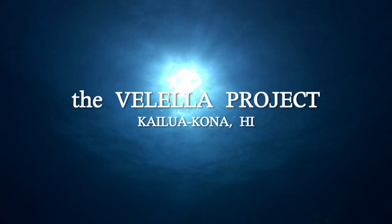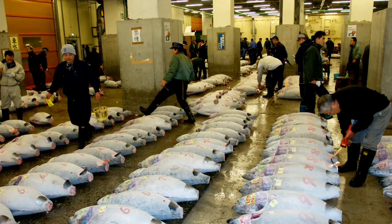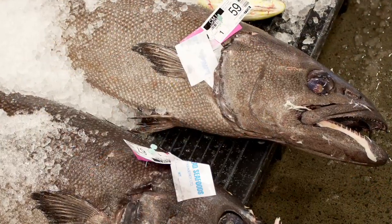The oceans are in trouble. For years now we've been treating them like a strip mining site, scouring them and scraping them for the seafood that we crave, and we can't squeeze any more blood out of that stone.